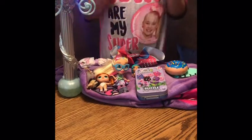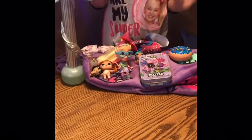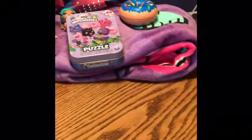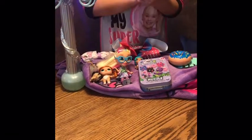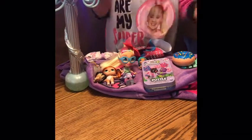Hey guys, it is me, Cheat Sprinkle Films, and today I'm going to be reviewing some of my birthday gifts. I'm not reviewing them all because some are really big and some are really tiny that you can lose. And I got a bike, so I'm not going to be reviewing that — I can't put it on the table.